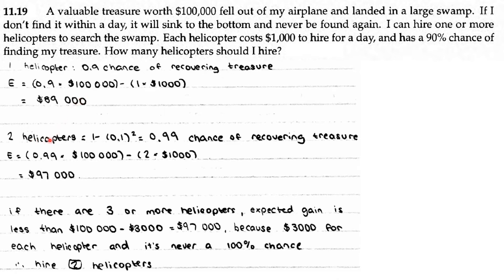If you hire two helicopters, then it's 1 minus 0.1 squared, which gives a 0.99 chance of recovering the treasure. The expected value is 0.99 times $100,000 minus 2 times $1,000, because you hire two helicopters and each one is $1,000. So the expected value is $97,000.